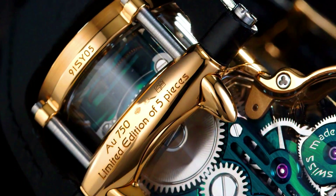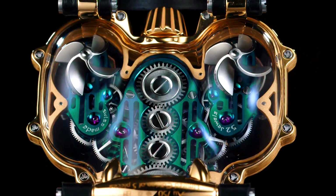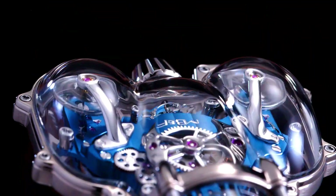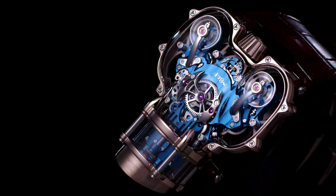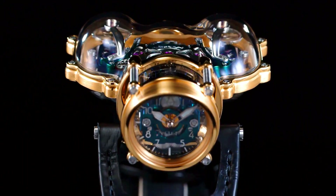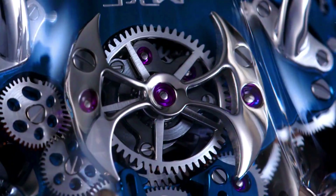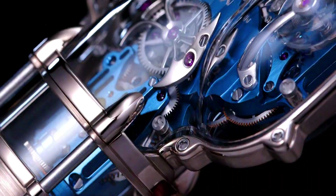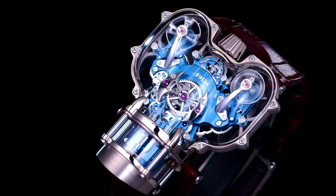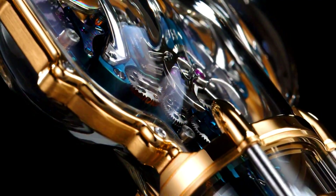The case is water resistant to 30 meters and made of sapphire crystal, one of the hardest substances on earth, offering an incredibly clear view of the movement inside. The HM9 Sapphire Vision is a limited edition watch with only 50 pieces being produced, available in a variety of case materials including white, yellow, and red gold.